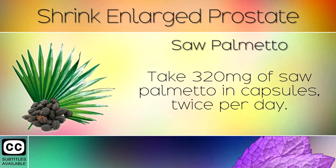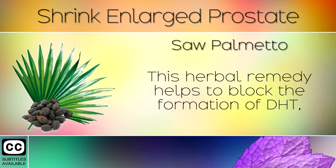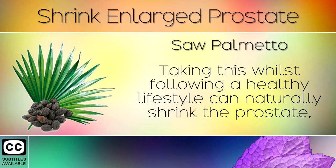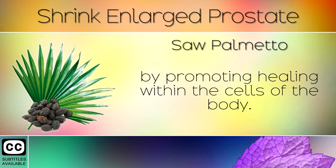Remedy 10: Saw Palmetto. Take 320mg of saw palmetto in capsules twice per day. This herbal remedy helps to block the formation of DHT, a powerful hormone in the body that causes your prostate to grow. Taking this whilst following a healthy lifestyle can naturally shrink the prostate by promoting healing within the cells of the body.